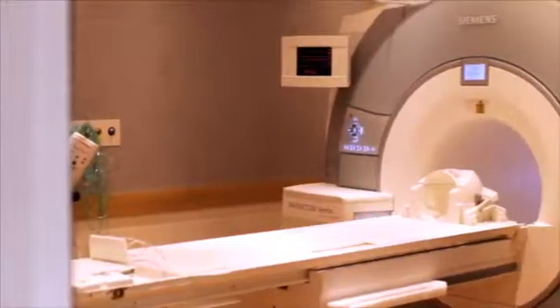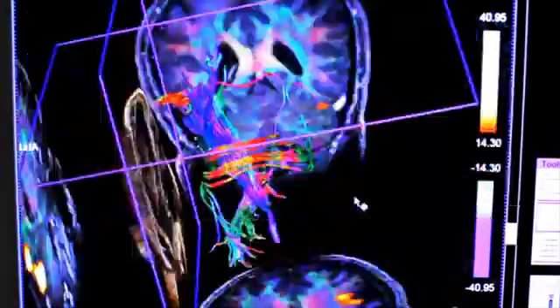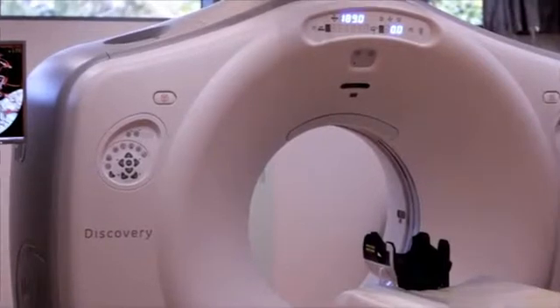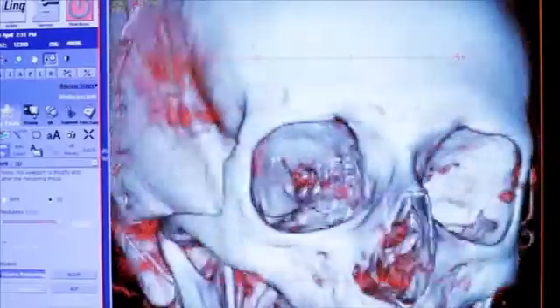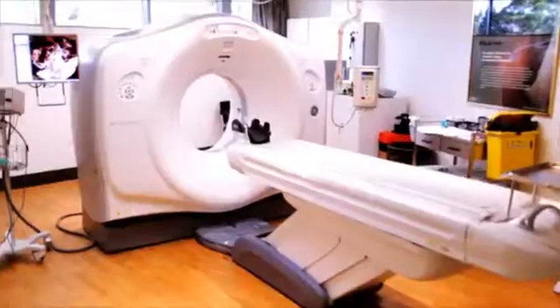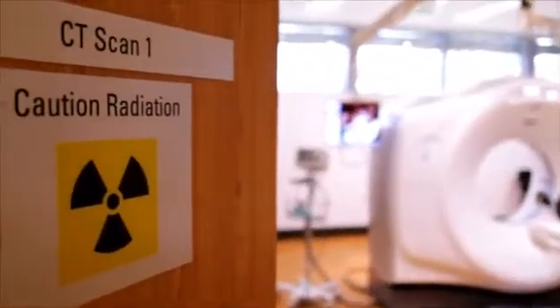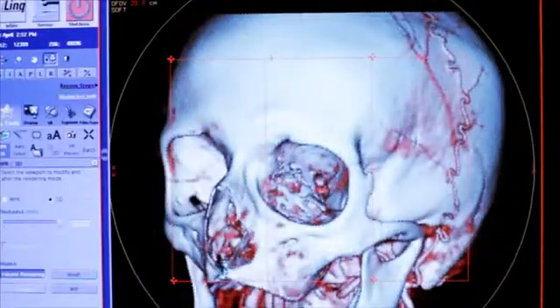The 3T MRI also takes incredible high definition images required for accurate diagnosis and treatment. And the CT machine at the centre represents a major recent advance in CT imaging. For the same diagnostic scans, we use two thirds or three quarters less radiation. And what's more, the picture quality is better than we used to get before.